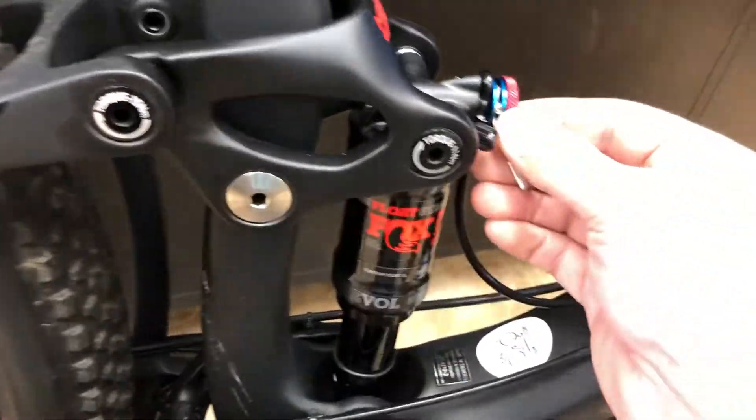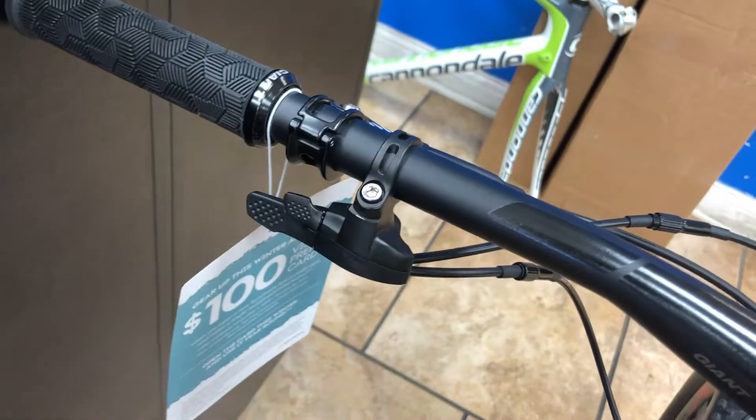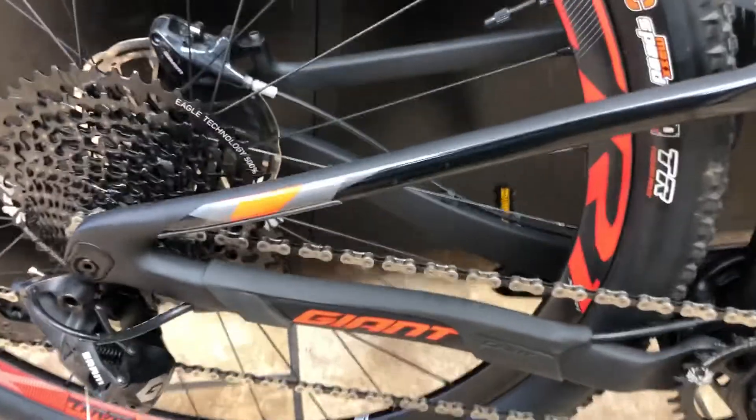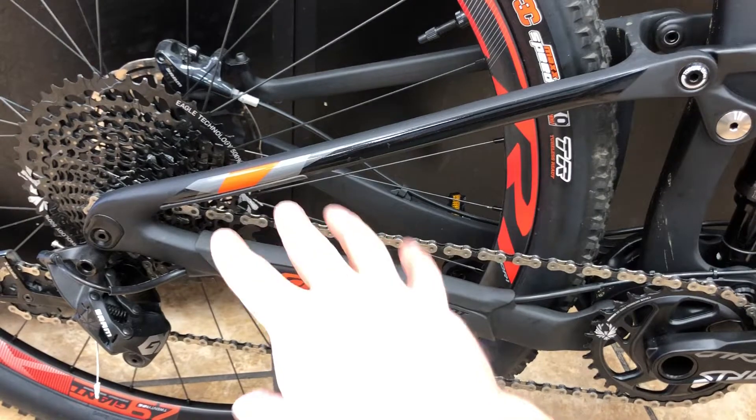To make it lightweight, this bike weighs about 23 pounds and has a remote lockout that locks out the front and the rear, so you can climb extremely well. And unlike a lot of the other really light race bikes like this, it's still going to have a very effective suspension system.